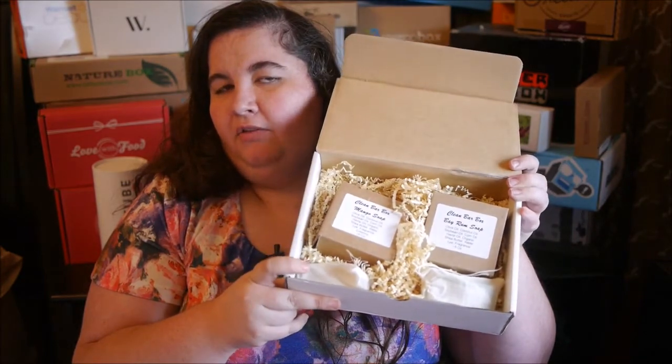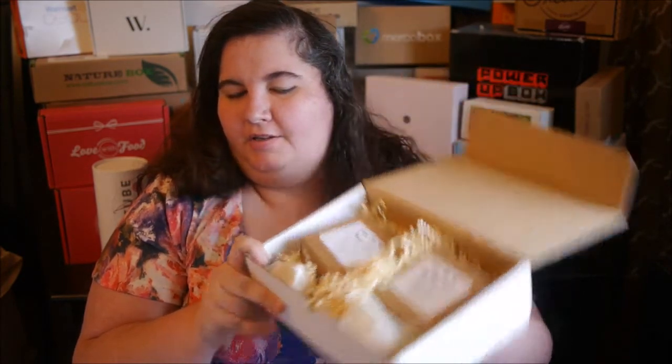The first of the five ounce bars is a bay rum soap, and this is the one that makes the strongest of all the smells. It's a very masculine smell, but I think it does smell nice. It's got kind of a spicy, fall sort of smell to it, and it is extremely powerful.